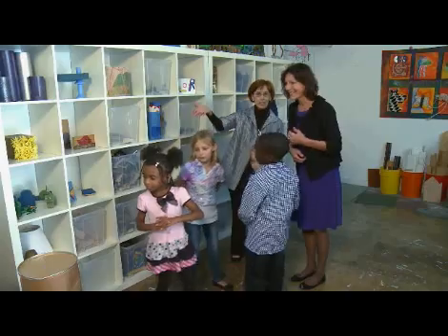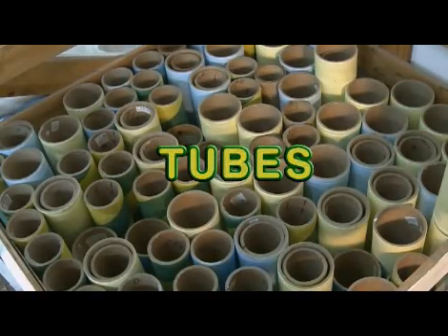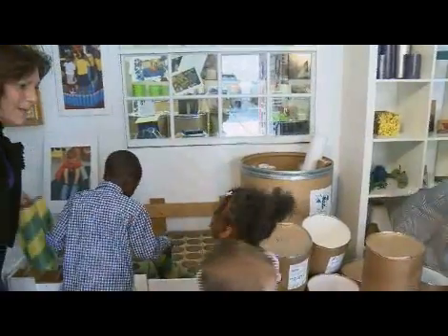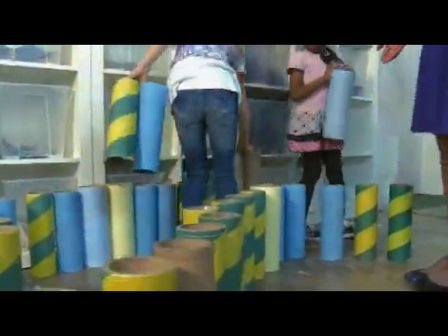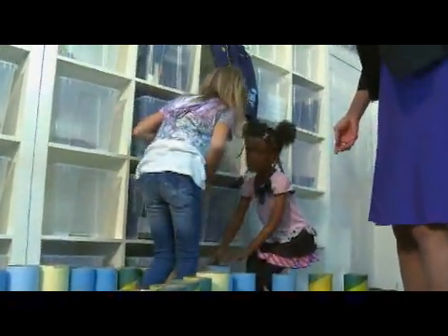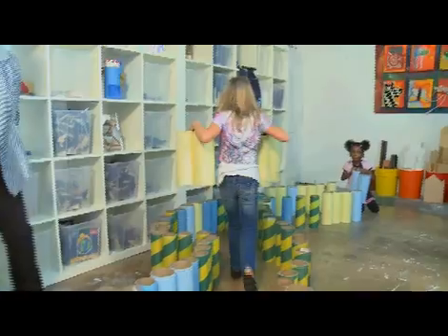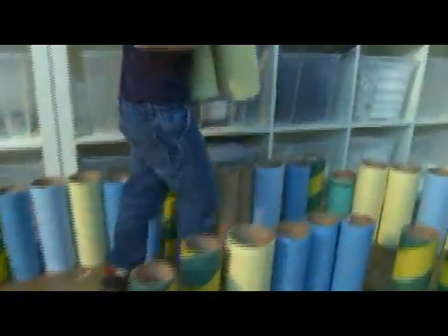We've got some tubes over here that can be used, so let's go get them. Look at all these great tubes. Do you know what a maze is? A maze is a pathway. This is a math skill — it's spatial relations. You're walking through space. Come on through. Look at you. You're doing a great job. Nice walking through the maze. Great walking. You're walking through space.